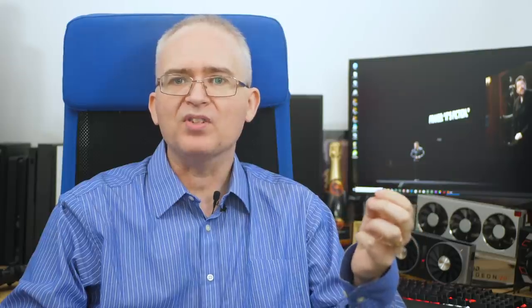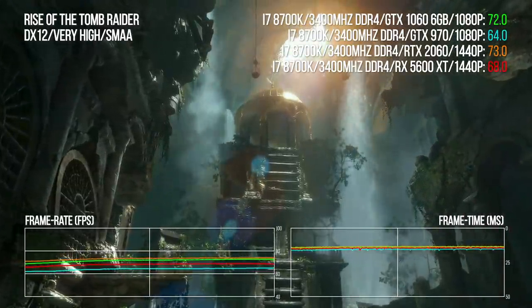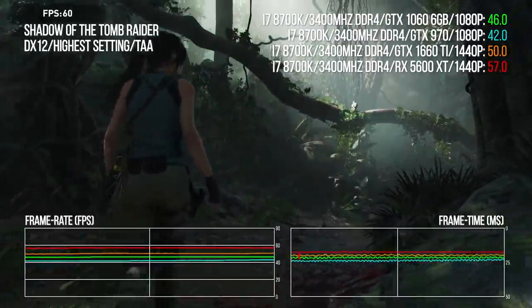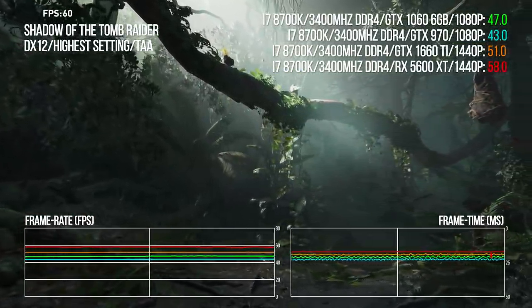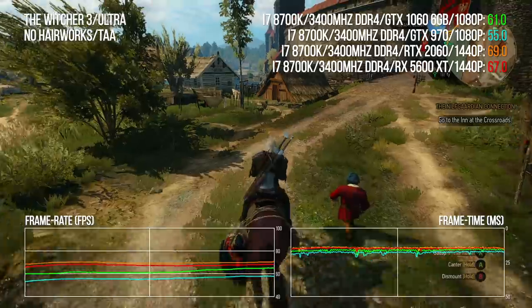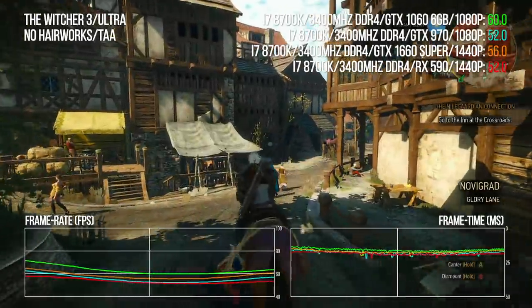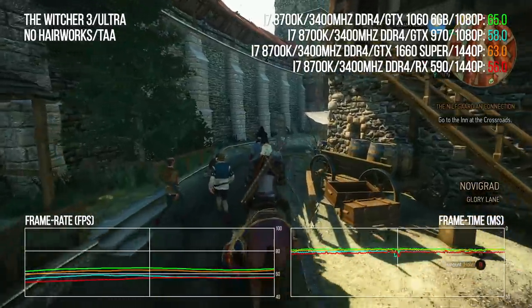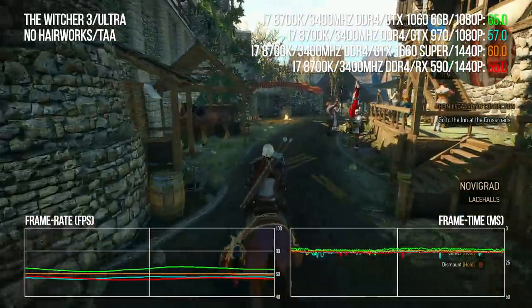Rise of the Tomb Raider favors older architecture, so to match the 1060's benchmark results you need a meaty RTX 2060 or a 5600 XT. Looking at the sequel, Shadow of the Tomb Raider, the requirement to match 1060 performance drops to a 1660 Ti — again, 5600 XT is the closest AMD match, no OC BIOS required. The Witcher 3 sits at an odd point — the closest match for the 1060 was the RTX 2060 and non-OC 5600 XT, yet both are a good deal faster. For the GTX 970, a 1660 Super at 1440p matches 970 at 1080p, while the RX 590 does the job here at 1440p.